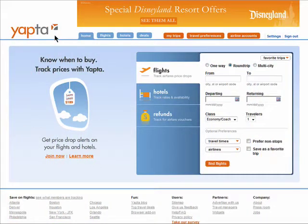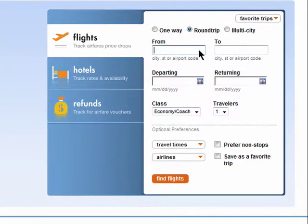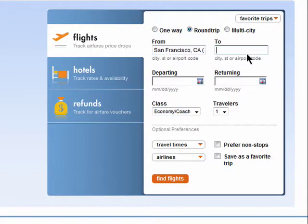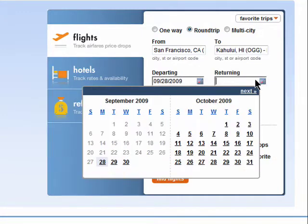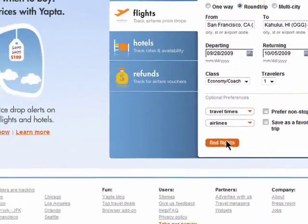Tracking flight prices using YAPTA allows you to receive alerts via email when flight prices drop. After you sign up for a free account, enter in your from and to locations of travel and the dates you'd like to travel, and click on find flights.